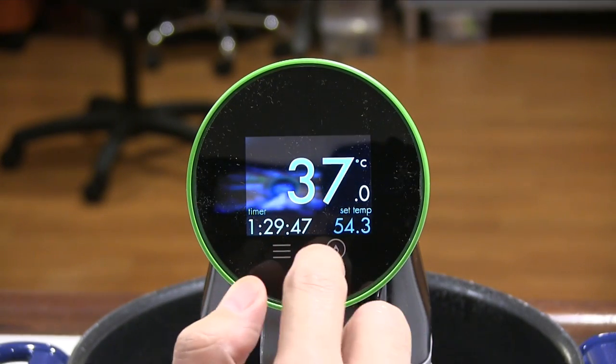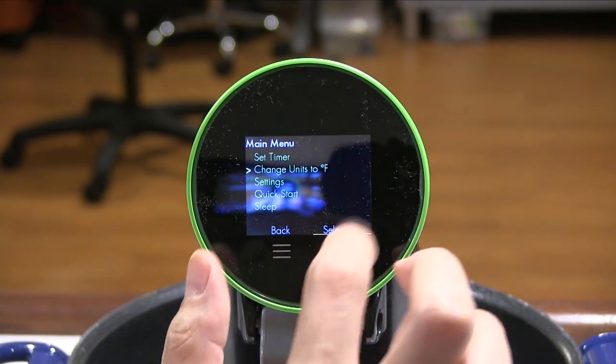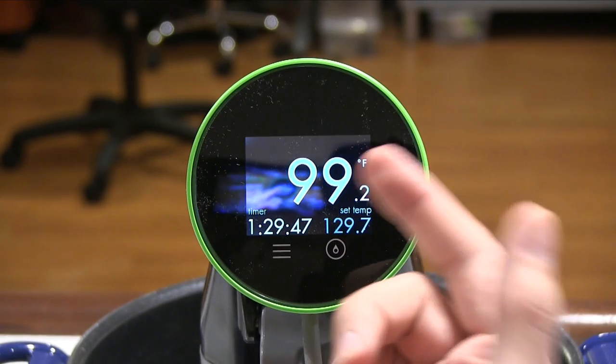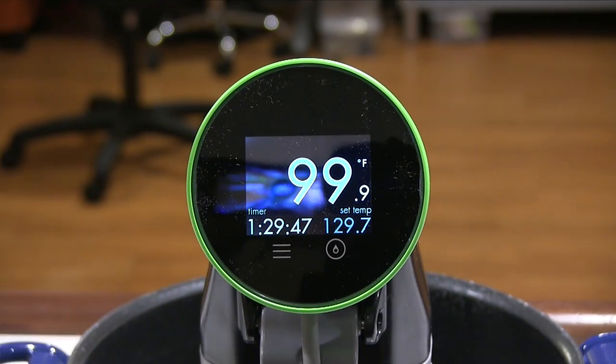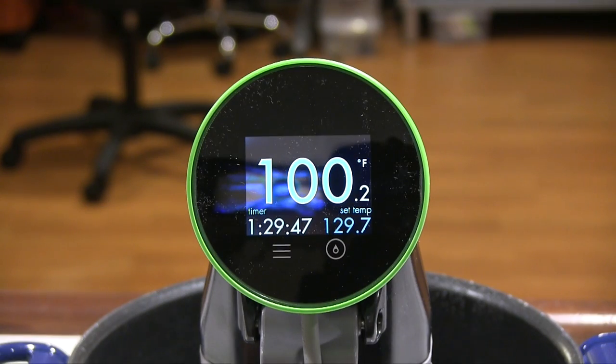It's at 99, so it's almost 100 degrees. Yeah, that feels quite warm. It's working — the heater is clearly working. Let me turn the temperature down then.